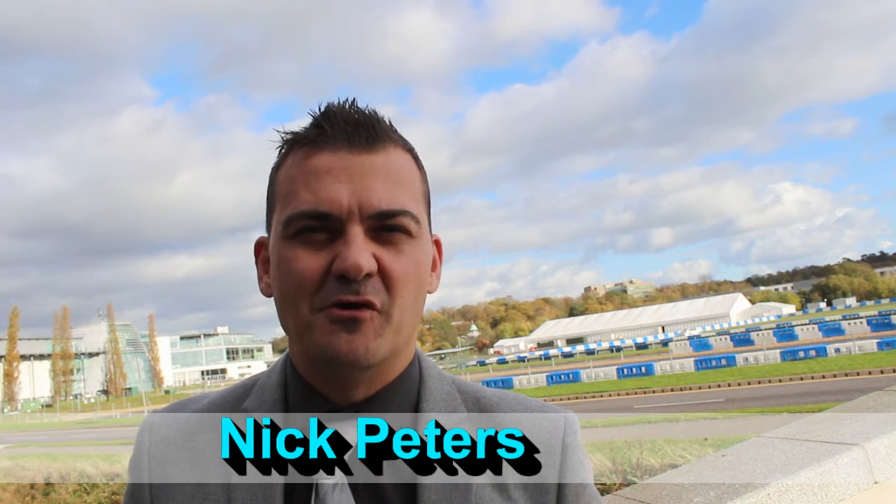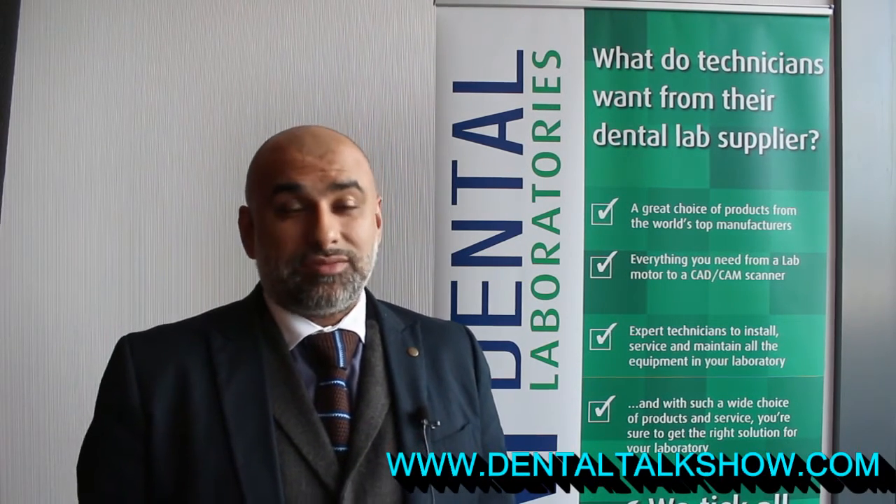Hi and welcome to the Dental Talk Show. I'm your host Nick Peters and here we are in Weybridge at the Future Labs event. Hi there all, my name is Shiraz from Blueprint Dental. I'm Sales and Marketing Director and we're here today at Future Lab 2015.